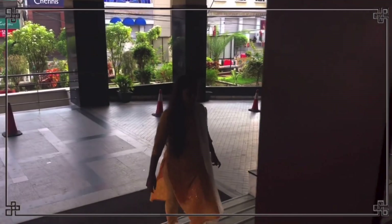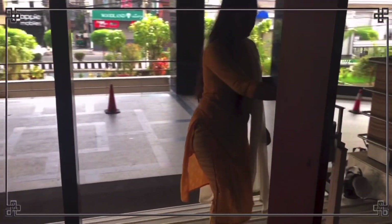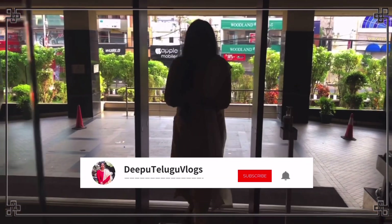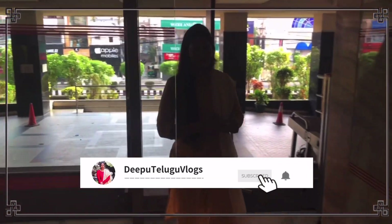Hi everyone, welcome back to our channel Deepu Telugu Vlogs. I will share the Gateway Hotel experience in this video. Please visit my channel and subscribe, check my previous videos, and click on the bell icon.